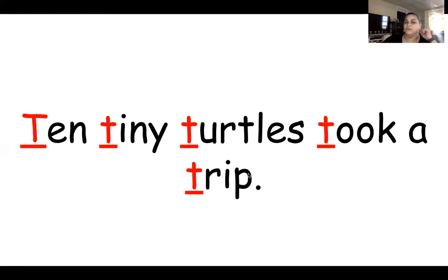What sound do you hear there? T, T, T, right? We hear the T, T, T. The letter T makes the sound T. Very good — T makes the sound. Ten tiny turtles took a trip, so that means all these words start with the same letter. This is an uppercase T, and this is a lowercase T.